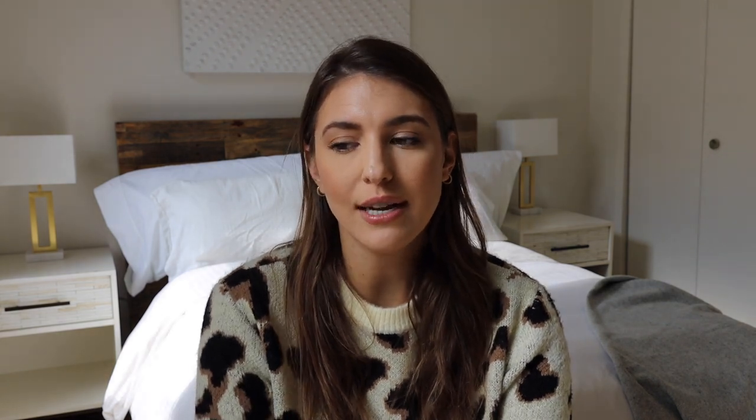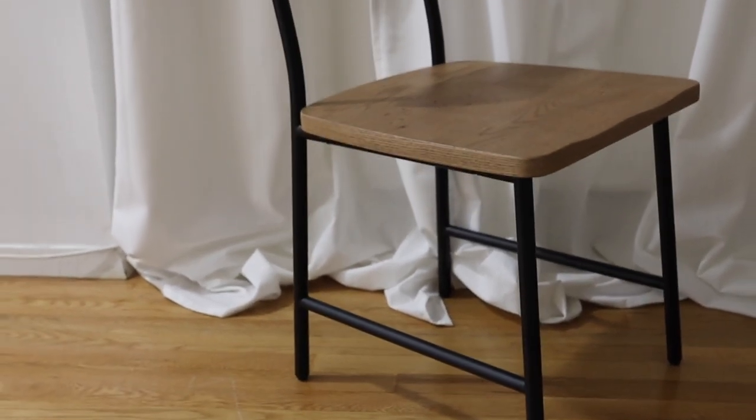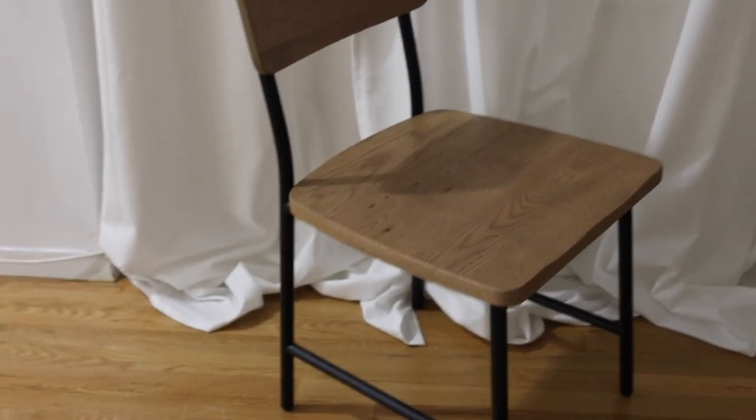The next big furniture piece that I purchased was two dining chairs — a wood and metal dining chair. I was literally on the search for a good dining chair. I was going to go with the all-black dining chair from Target, which I really liked, but I went with this wood one instead. The chairs have a simple design that will go with pretty much any dining table. And by the way, you do have to assemble the desk and the chairs yourself if you order online, but they were very easy to put together.